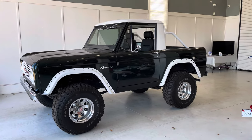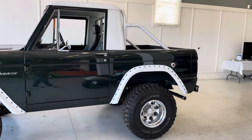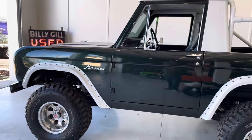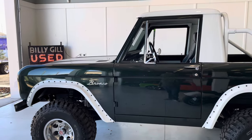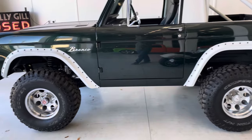All right guys, welcome back on this beautiful Thursday. We're having some crazy weather here in December in Richmond, Virginia. This classic Bronco right here is up for sale, and this will be the second or third video I've done on this truck.